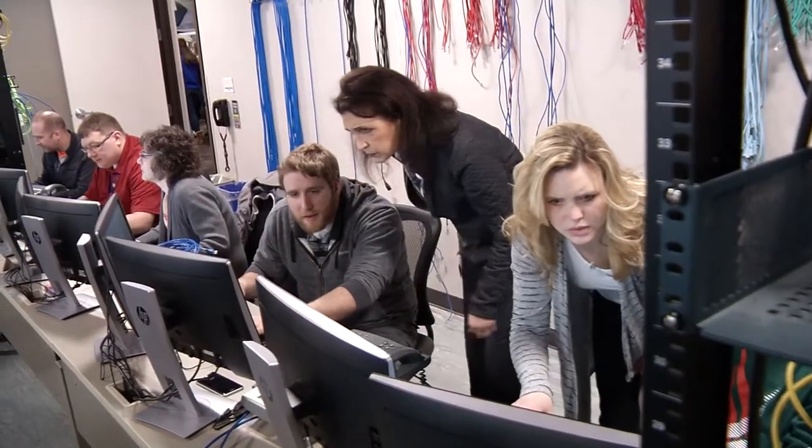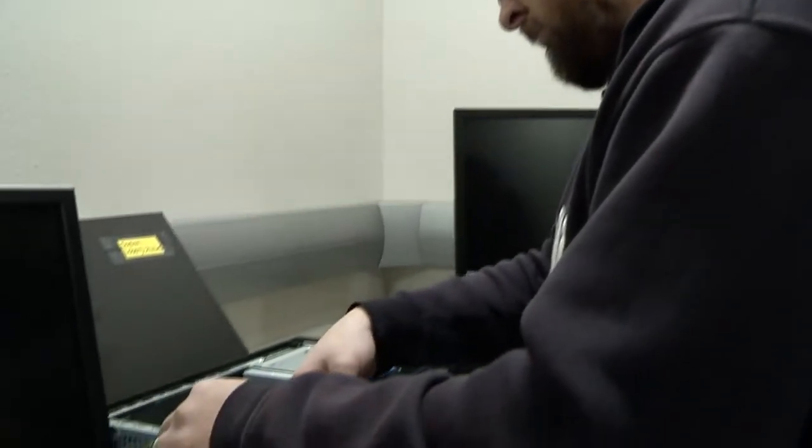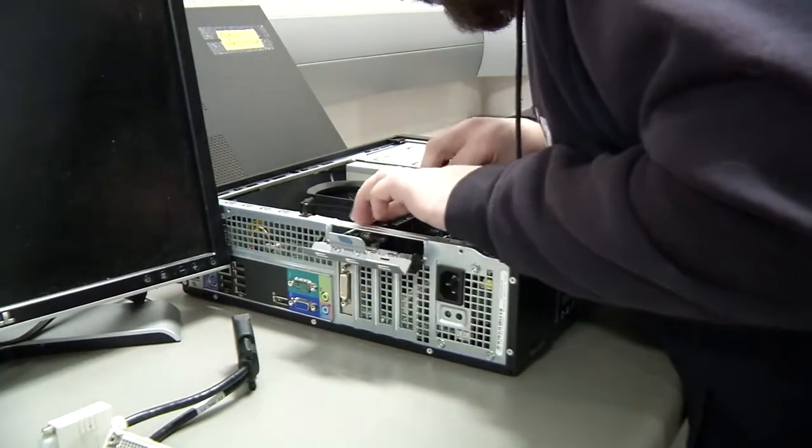A big gap right now is that everybody needs IT. Even from a business perspective, people know they need IT but they don't know how to use it or make the most of the products they buy. That's the win of coming to a technical college — we show you why companies need it, and then we show you how they use it.